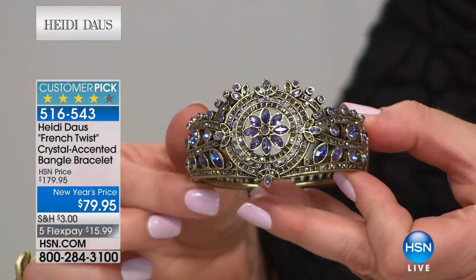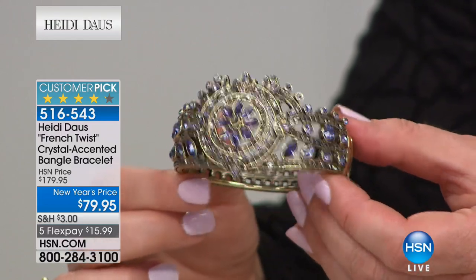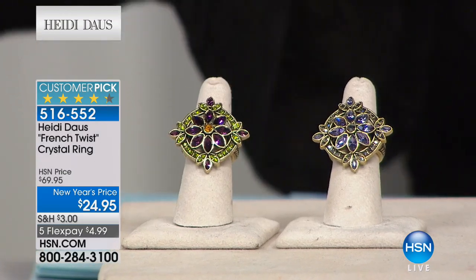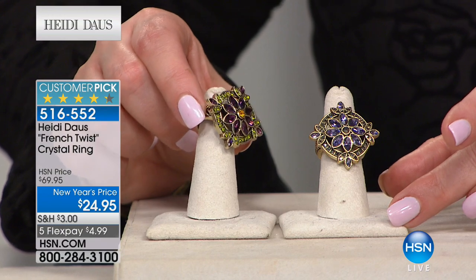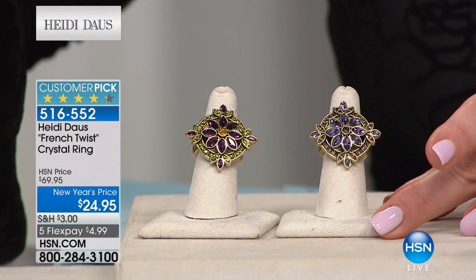The color is like a Tanzanite — Colleen was on air last night and said it's the truest faux Tanzanite she's ever laid eyes on, because Tanzanite has that coveted color that's not sapphire and not amethyst. Colleen is our jewelry girl — she lives and breathes it. Here's the matching French Twist ring. We have two colors — Tanzanite and multi (with citrines), and also clear and amethyst options, sizes five and six only. Item number 516552.